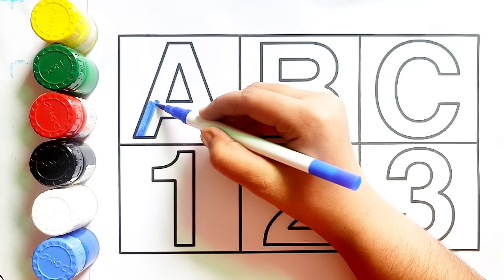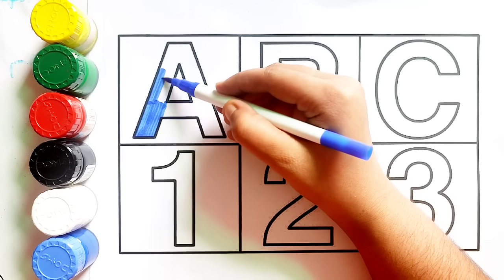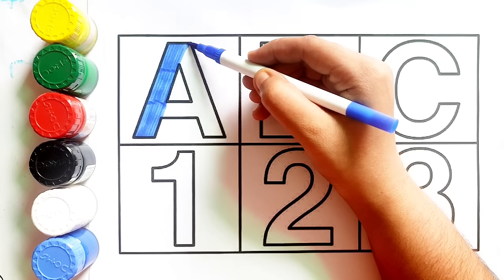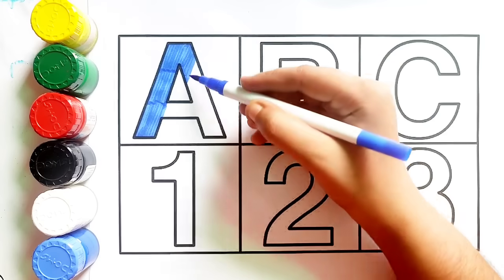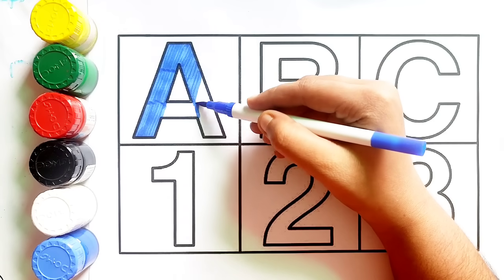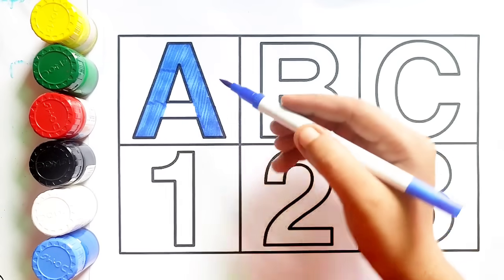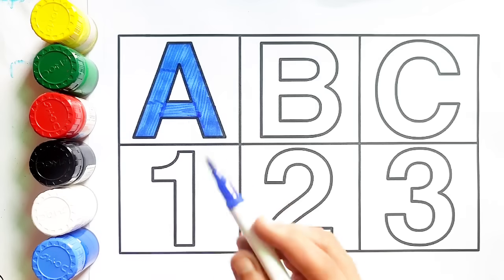A, a for apple. Dark blue color, a for apple.